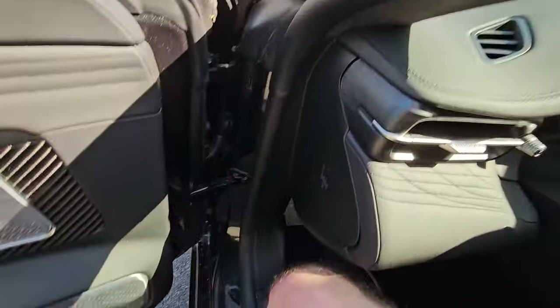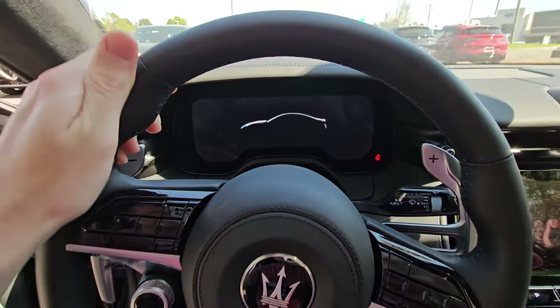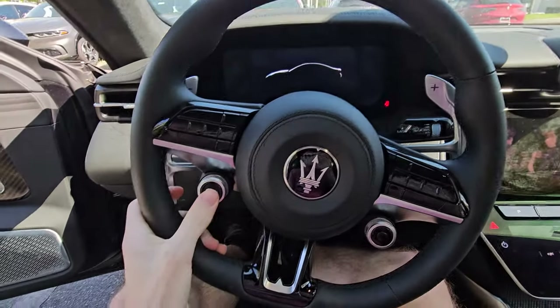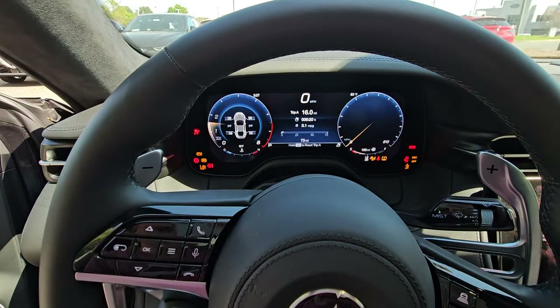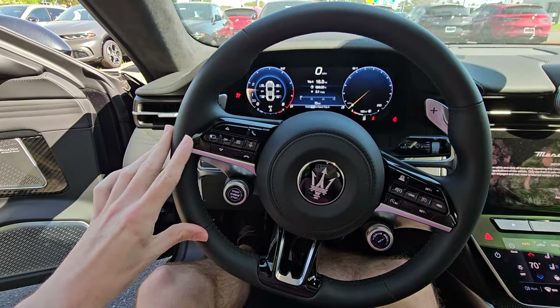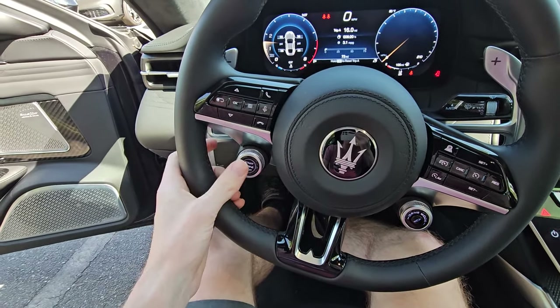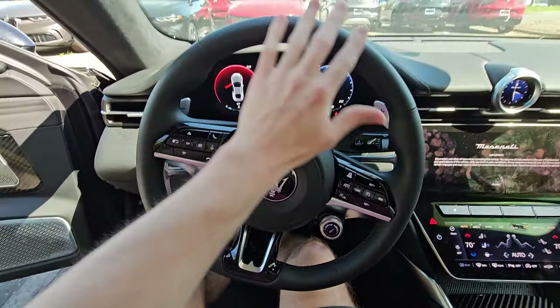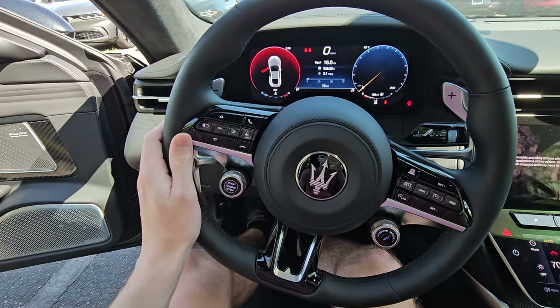Now let's go ahead and hop in this thing, where you will find the outline of your car inside of the gauge cluster. Just like Alfa Romeos, you're going to have the start/stop button on the steering wheel, which I'm really starting to like. I think it's better than having it over here — you have all your controls that you need right here, which is very unique and cool.